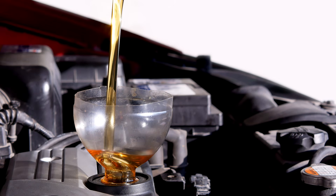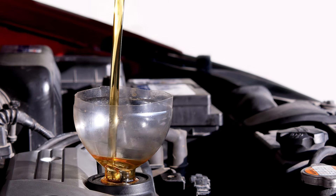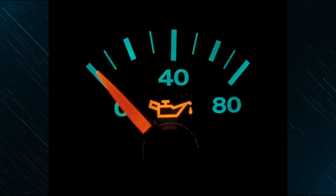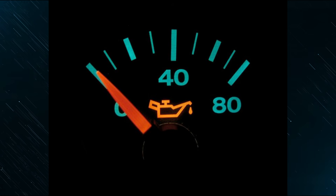The oil pressure in your motor indicates the amount of resistance the lubricant encounters as it passes through the different engine passageways. You can always see how high or low the oil pressure is, because most cars have a gauge on the dashboard. The oil pressure may be higher than usual when you first start the car, and should return to normal after the engine has warmed up to its typical operating temperature.